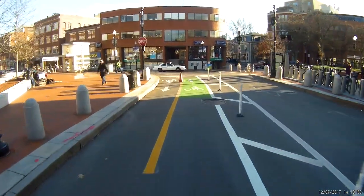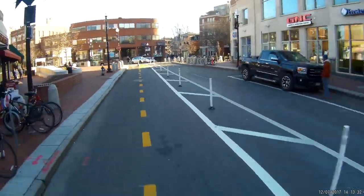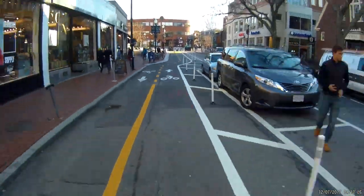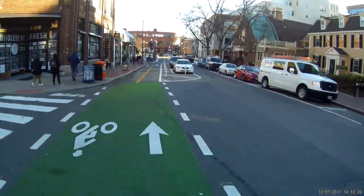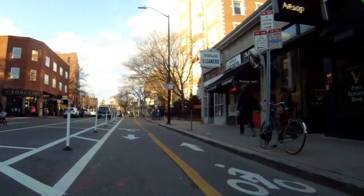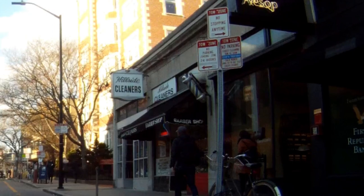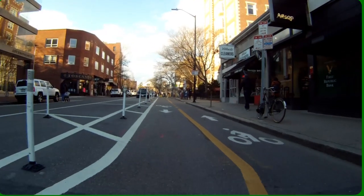Let's back up one block to Church Street and ride through again to see how those claims hold up. Motorists expect to yield to pedestrians coming from the right, but a bicyclist here is going much faster and could be hidden behind a crowd of pedestrians. Looking backwards, we see that the traffic signs face away from eastbound bicyclists.